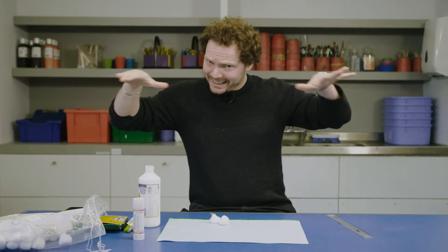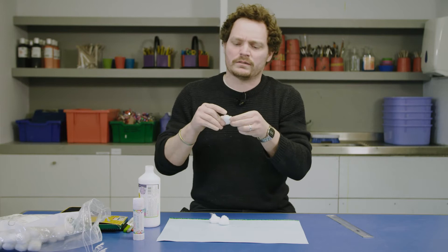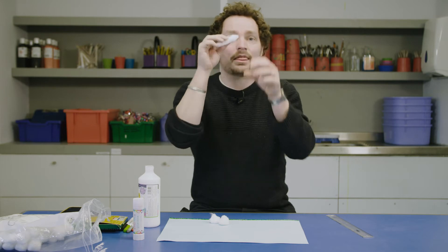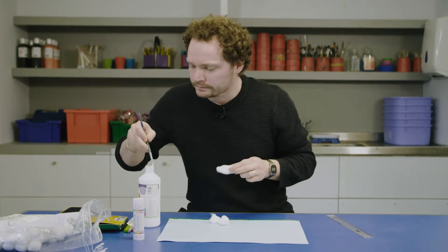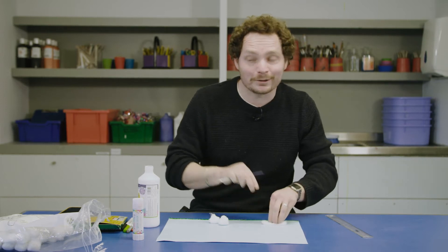Now those blanket clouds that you see sometimes - those stratus clouds - they form low down and we're going to make one of those as well. I'm going to take a little bit of cotton wool, flatten it out a little bit, roll it into a tiny little blanket, something like that. This is going to be our stratus cloud. Take a little bit of glue, dab it on. And there we have our stratus cloud.